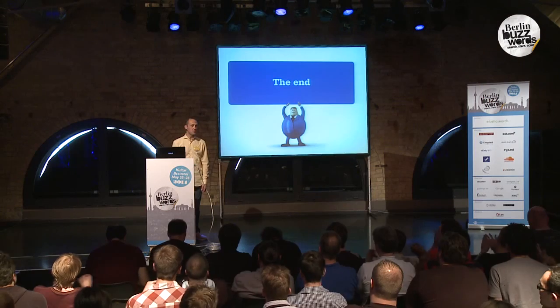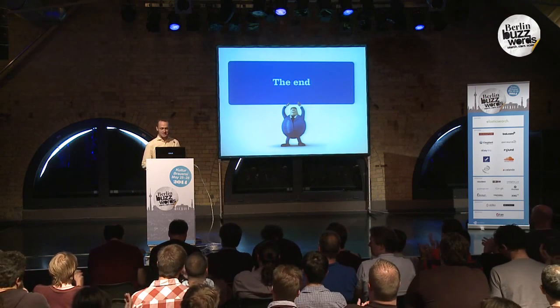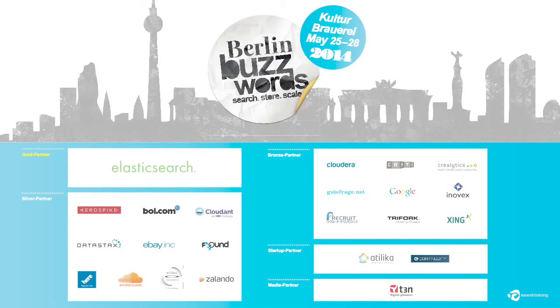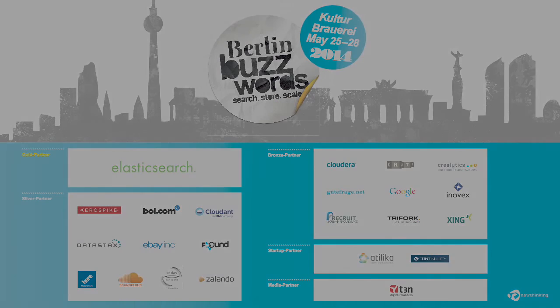Thank you very much for listening to my talk. If you have any questions, you can ask them now. No time — so come find me downstairs at our booth. Thank you very much.